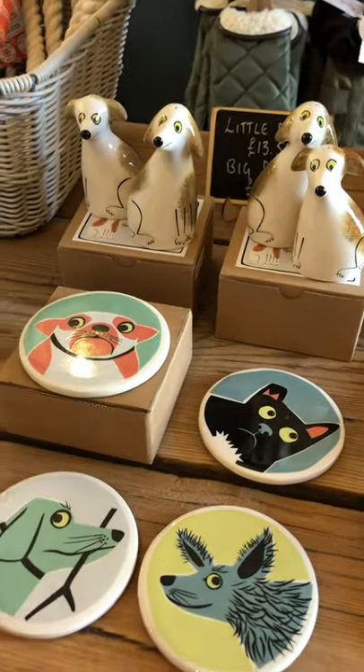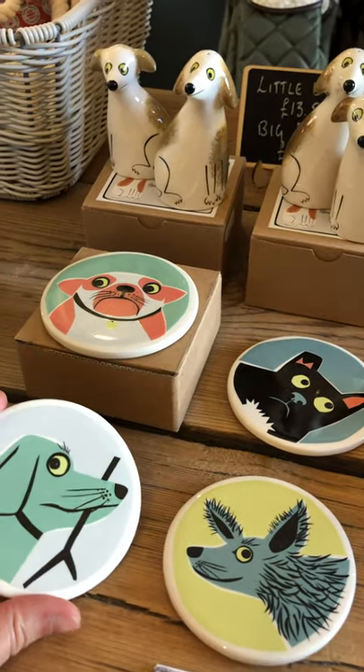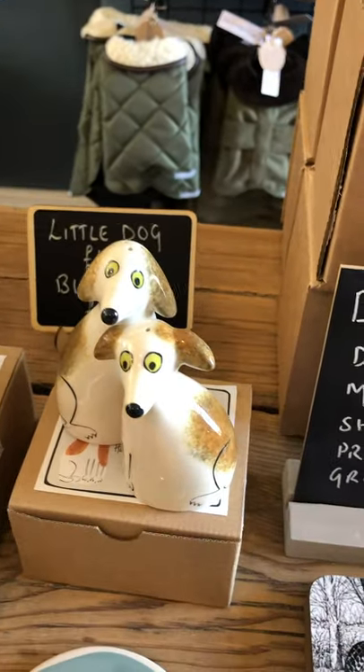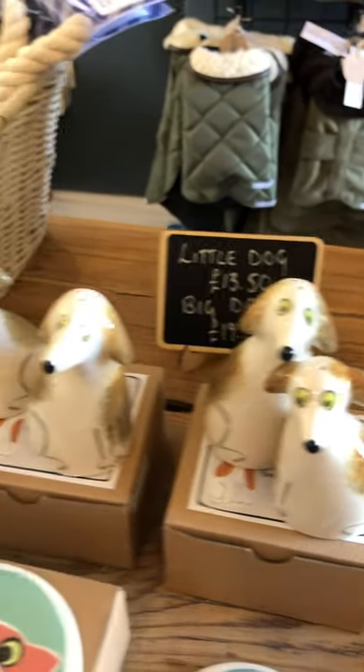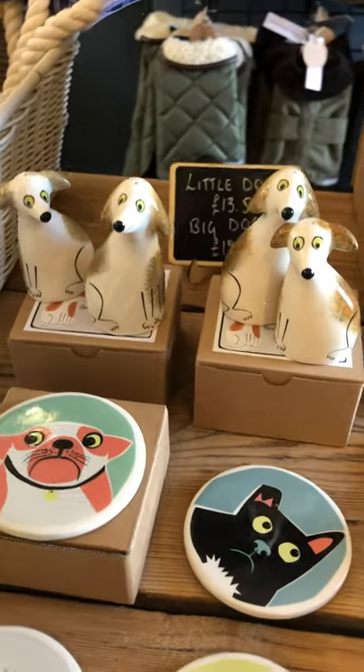Then we've got ceramic gifts from an artist based in Bristol. These coasters are cute, little salt and peppers — Hannah Turner. She's a wonderful, wonderful artist.